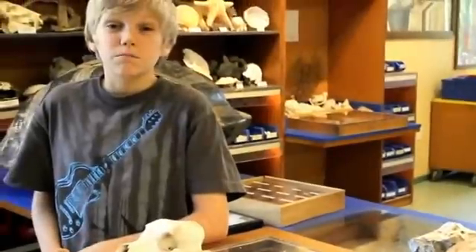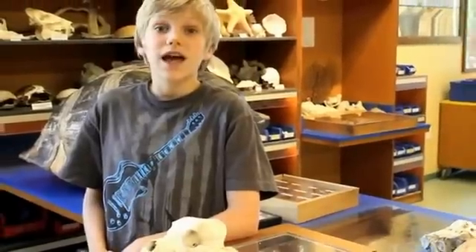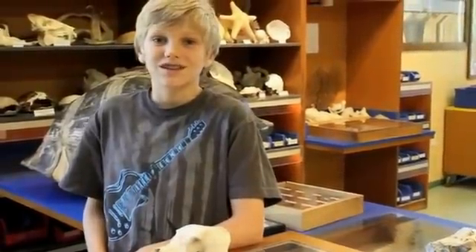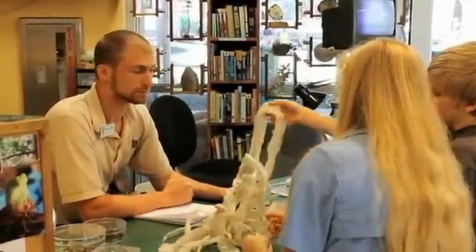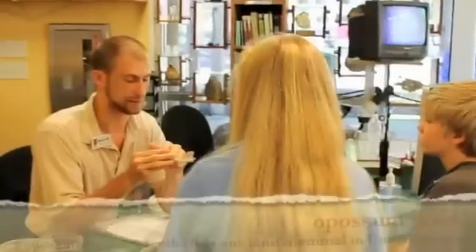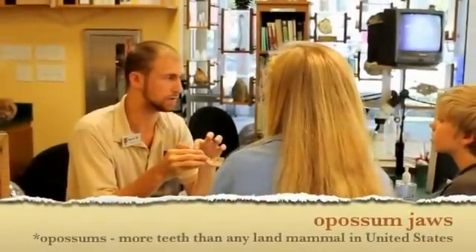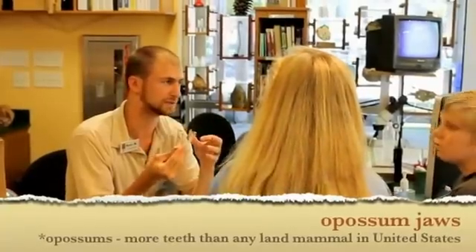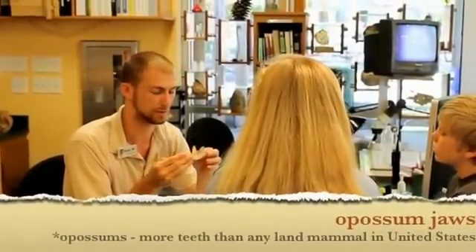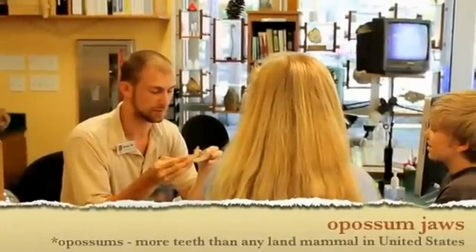We have stuff like bones and fossils on our display tables — at birthday parties, classroom visits, and festivals like Earth Day. Most of these snakeskins are from milk snakes; this one's from a ball python. They have at least 20 teeth right here, and there are bound to be a whole bunch more. They have the most teeth of any land mammal in the United States — up to 50 to 52 teeth. That's how I know it's a possum.